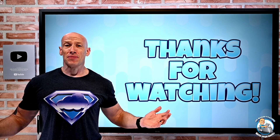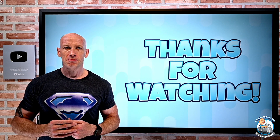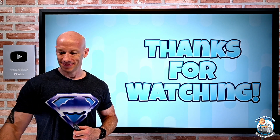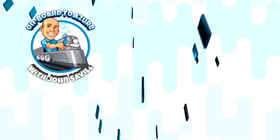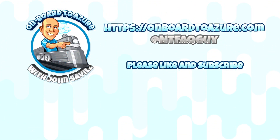But that was it — I told you it was super short. I hope that was useful, and until the next video, take care.